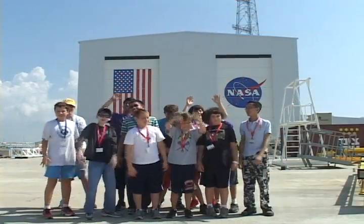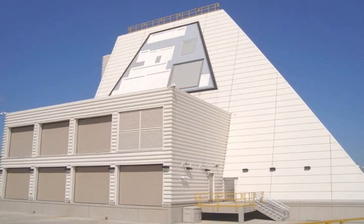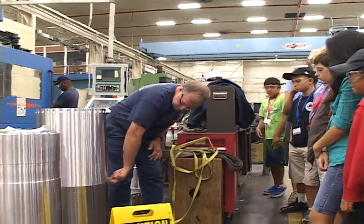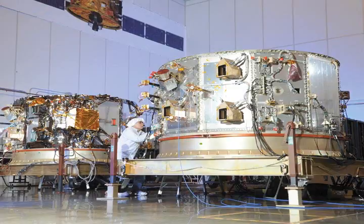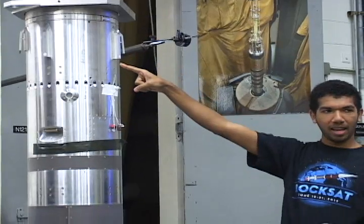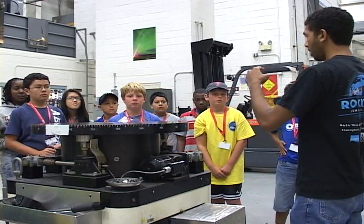Part of the campers' exciting week is touring and seeing the day-to-day workings of NASA, NOAA and the U.S. Navy operations on Wallops Island. At the Mid-Atlantic Regional Spaceport, campers visit the machine shop to see how rocket parts are made, including the Antares rocket, and how the massive rockets are assembled. They visit the testing laboratory, where engineers spin and shake the payloads to simulate what they must endure in space. Depending on the schedule, some campers may be able to see the actual launching of a rocket during their stay.